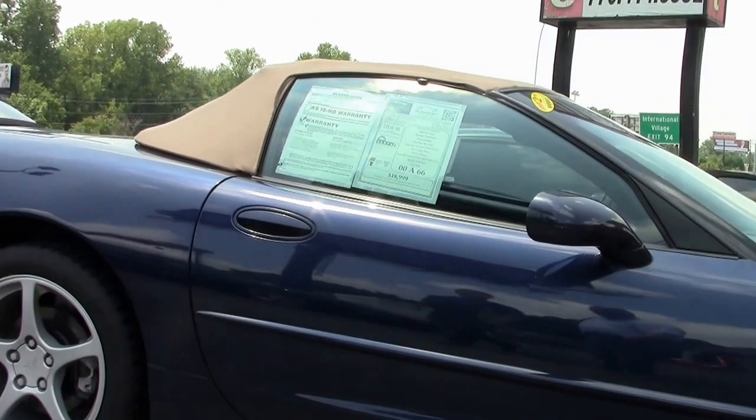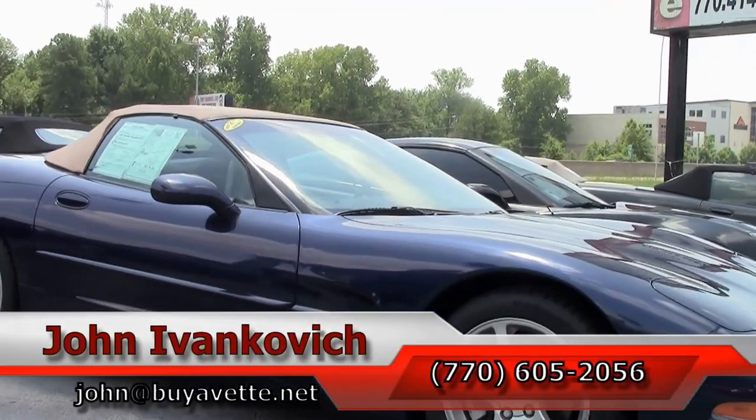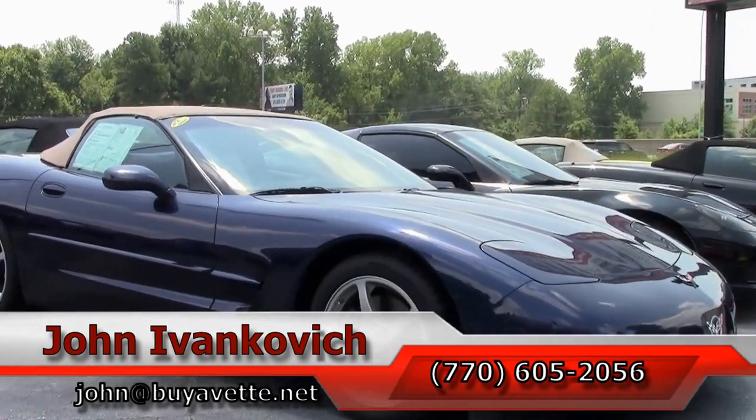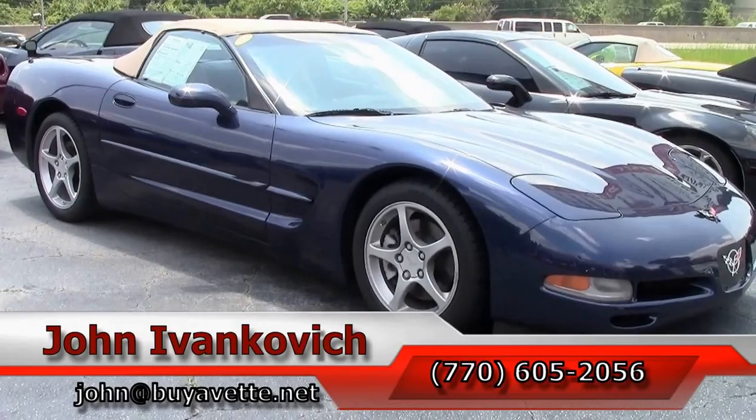A great way to get into a convertible without breaking the bank. Call 770-605-2056 or email john@buyavet.net if you would like to know more about this or any of our hundreds of Corvettes in stock. We will see you all out on the road.